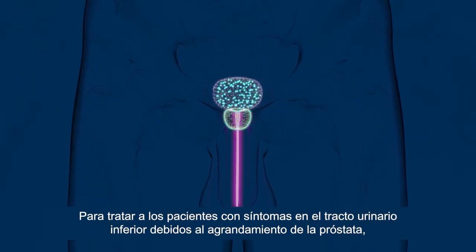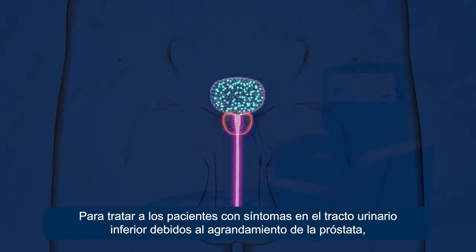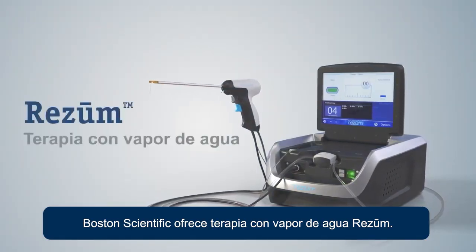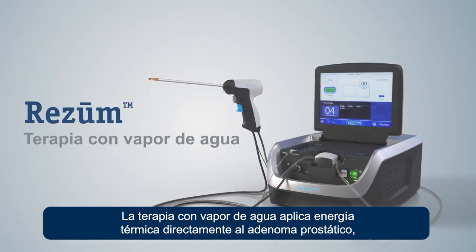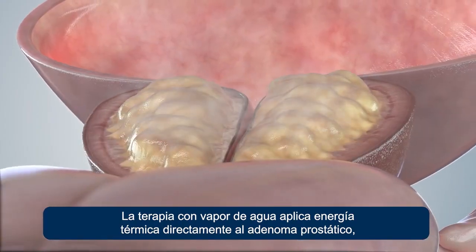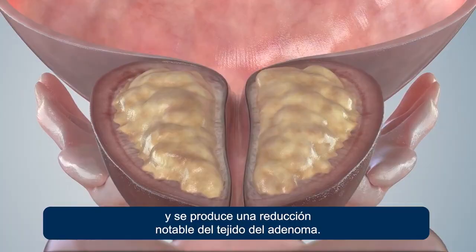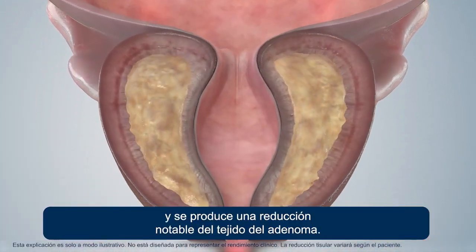Lower urinary tract symptoms due to prostate enlargement can be treated with Boston Scientific's Rezum Water Vapor Therapy. Water Vapor Therapy applies heat energy directly to the prostate adenoma, and a noticeable reduction of adenoma tissue occurs.